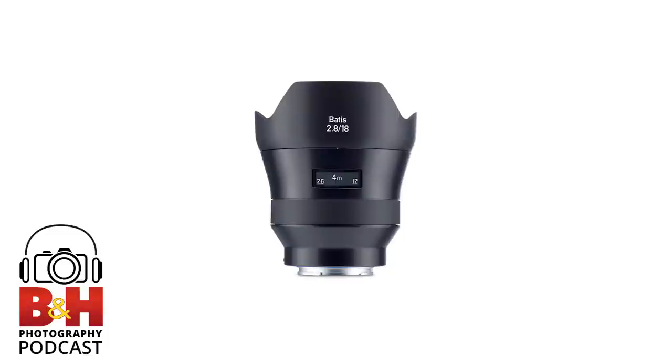Back when Soligor, Vivitar, and Tamron originally came out, they were known specifically for budget lenses, and I don't even know if they had fixed mounts back then — it was all T-mounts. You bought the lens and then bought the adapter to put it onto your Canon, Nikon, or Pentax, and they invariably were wobbly. You knew what you were getting into. But now they're still catering to that end of the market in better form, while also catering to the high end, which is good for everybody.